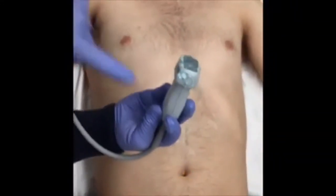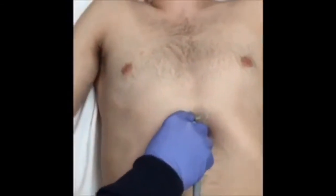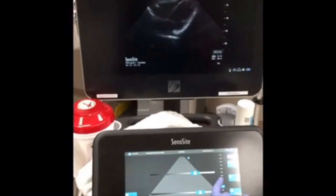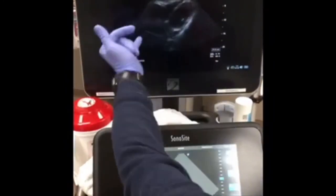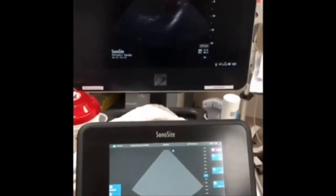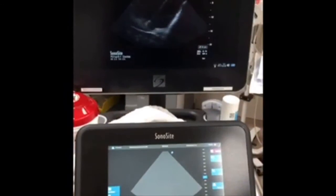With the cardiac probe — now with the marker to the patient's left — you can see the same views: right ventricle, left ventricle, atrium, and liver. The apex is still on the right side of the screen in standard cardiac or echo orientation. The only nuance is that the probe marker is now to the patient's left instead of the patient's right, which is used for the curvilinear probe.